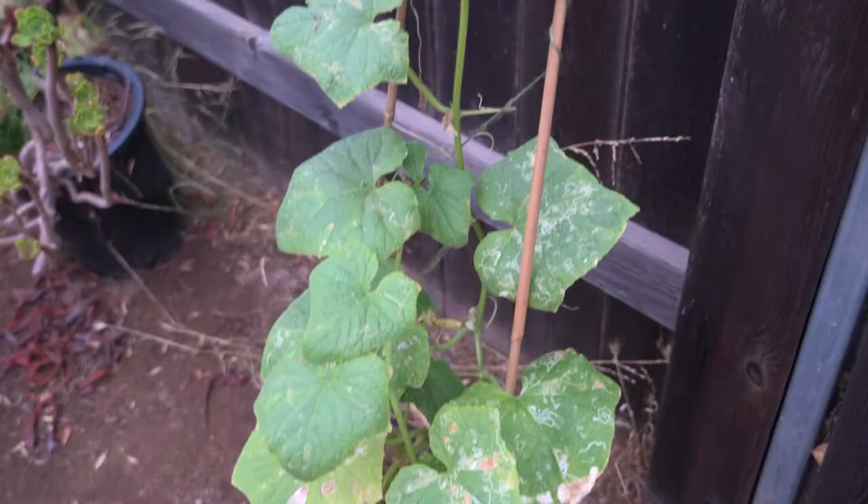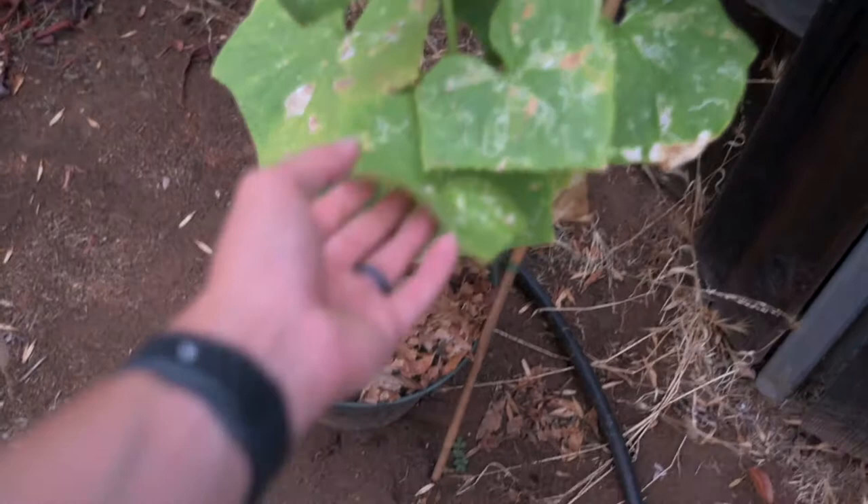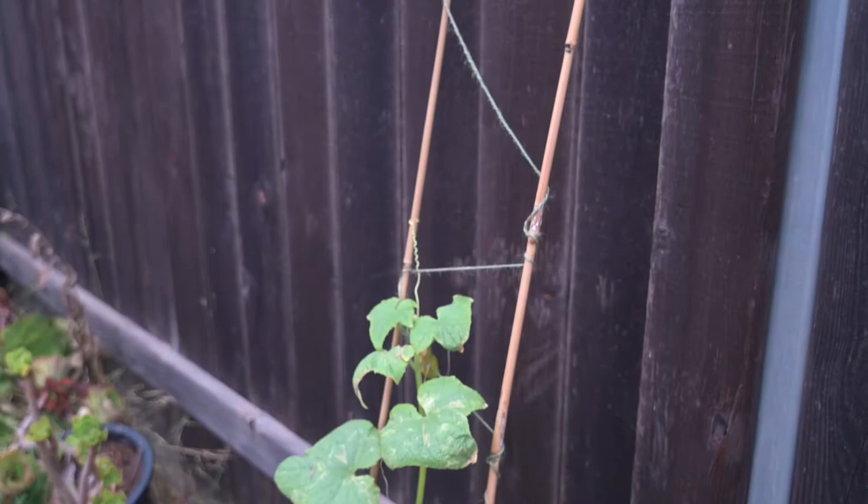This part is holding up okay, but again you can see that the string work didn't hold up as well as I would like. We'll go on though — it's doing okay. A couple of other cucumbers are starting in the back here.